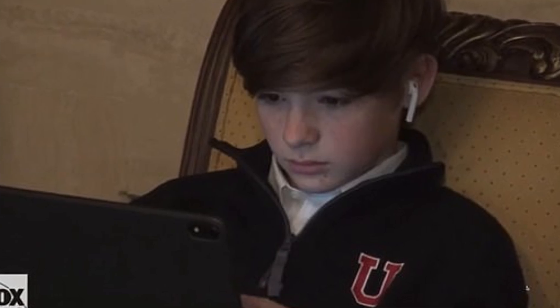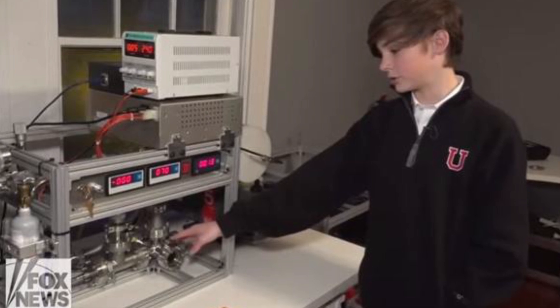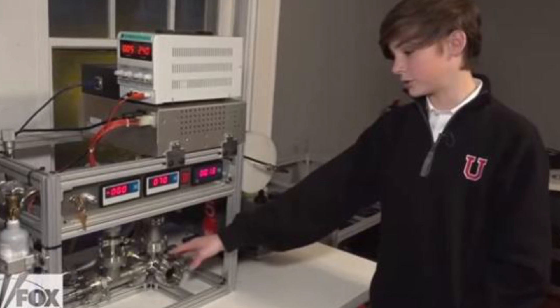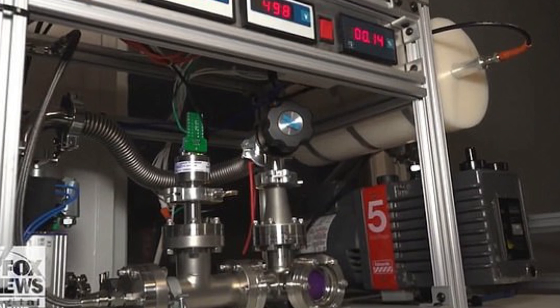He told Fox News, the start of the process was just learning about what other people had done with their fusion reactors. After that, he assembled a list of parts he needed. He found the parts for the reactor on eBay when he was only 12 years old.